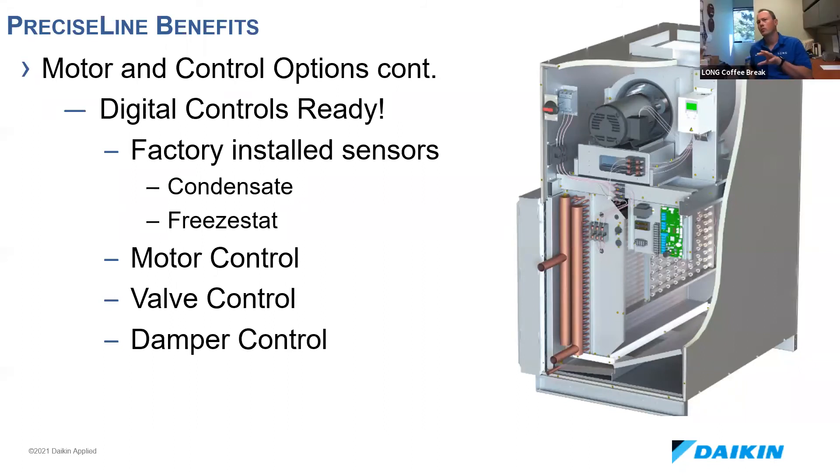What's the difference between the controls on the Precise Line compared to the earlier Destiny versions? All the condensate overflow switches, the valve packages on the smaller sizes, freeze stats, and damper control are all wired and ready to go on the Precise Line. Whereas with Destiny, you'd have to field-install all of that, order it as a special — which costs money and takes time.